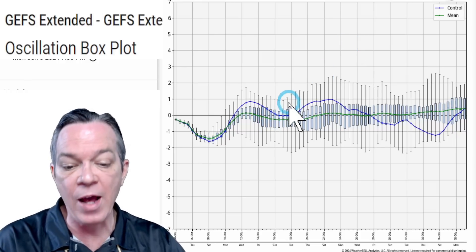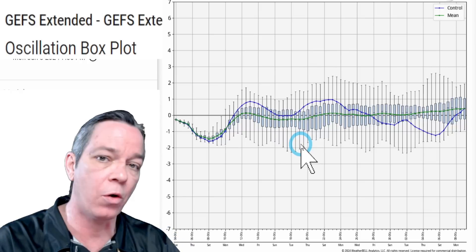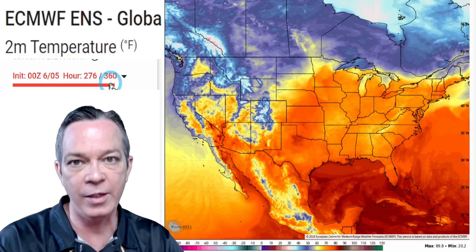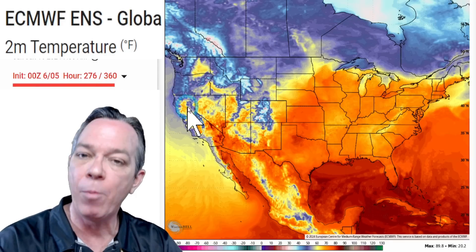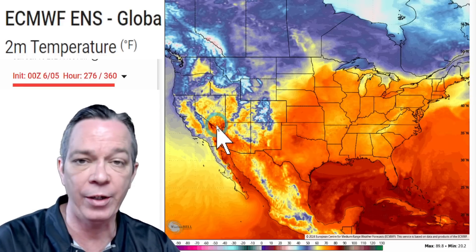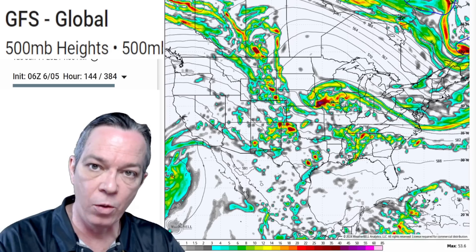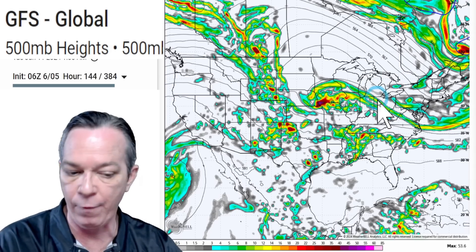GFS does not see that second trough of cold air like the Euro is showing — it's not trending. This would be around the middle of June, over 10 days away, so please keep in mind this will be updated. Anything over 48 hours I call inaccurate until updated, but you follow the trends. The Euro is showing below-average temperatures kicking in for that pattern change. That's also why GFS is still showing a big hurricane forming — as we go into that pattern with the trough coming through.